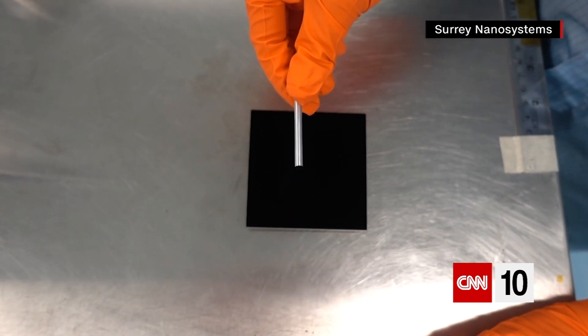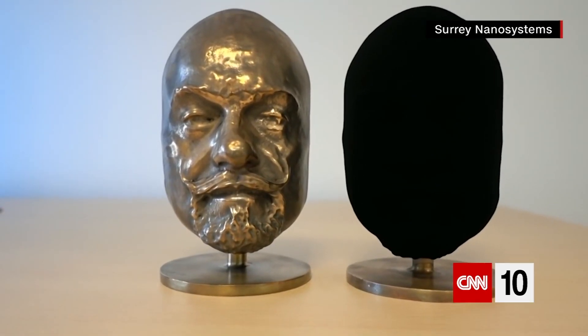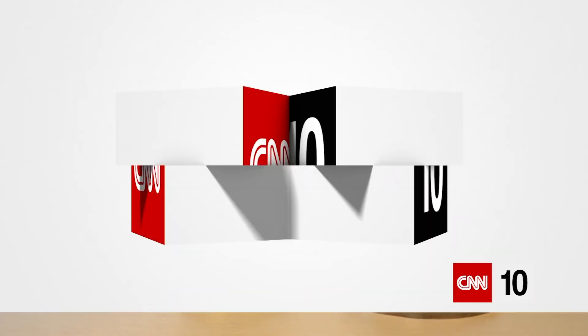Vantablack absorbs 99.96% of the light that hits it. It makes 3D objects look flat. So how is it possible that Vantablack could eventually help us see things we can't see now? It is so black, it looks like a mistake.